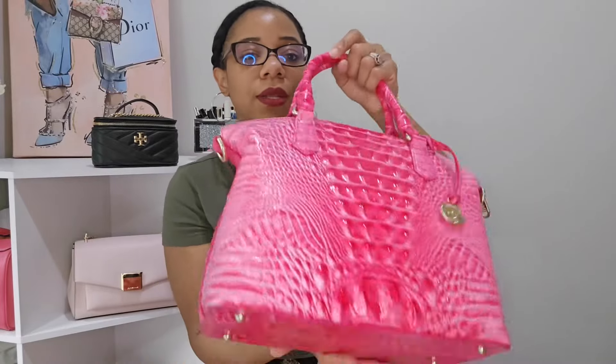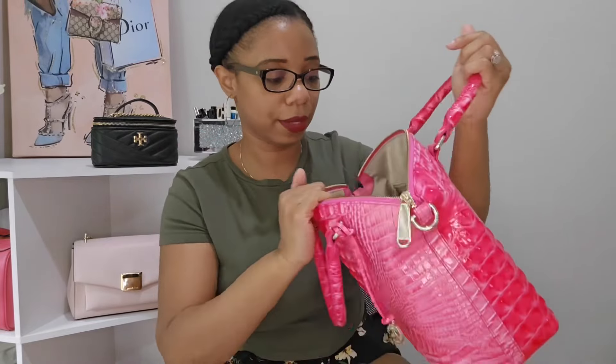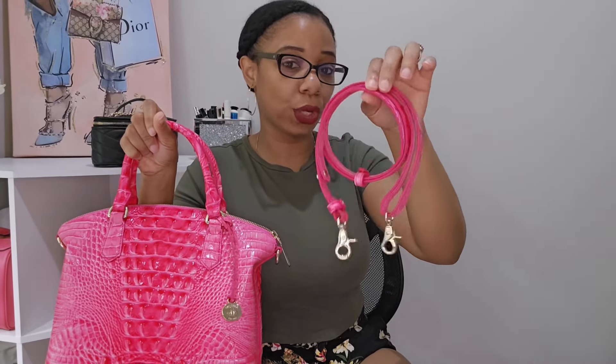On the Duxbury: there's a back pocket where you can fit your phone, it comes with feet on the bottom, and the interior has a zip pocket on one side, two slip pockets, a pen holder, and a key holder. The strap can be worn as a short shoulder strap or lengthened into a crossbody. Such a great bag all around.